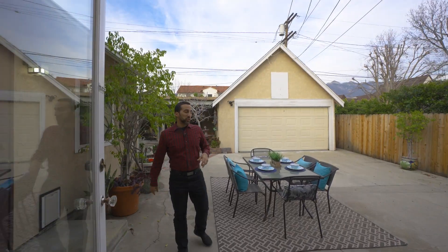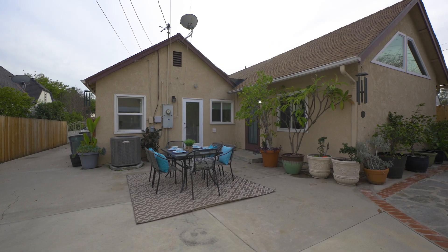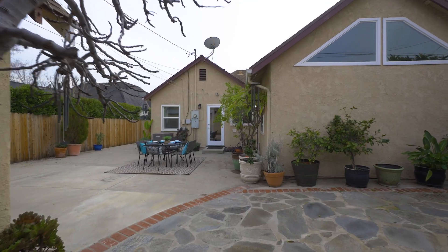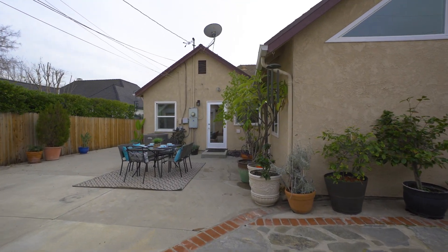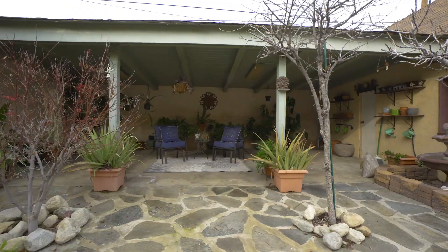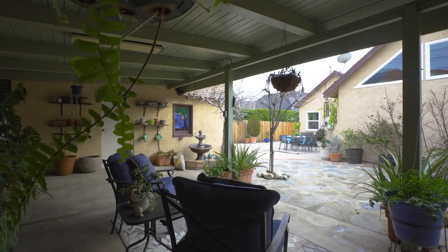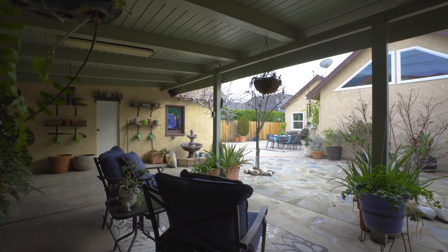Here in the backyard we have plenty of space for outdoor dining. We have a nice long private driveway with a gate for added security, a two-car garage, and I love this private courtyard. It's tranquil — wind chimes, fruit trees, succulents, and a nice shaded area to sit in on those hot summer days.